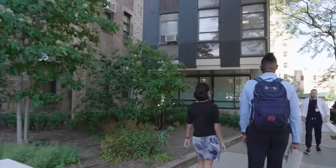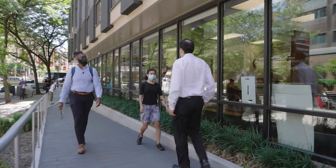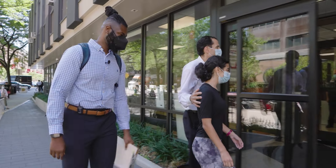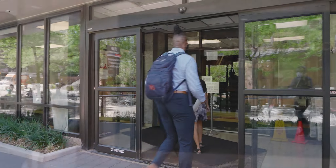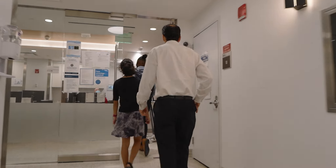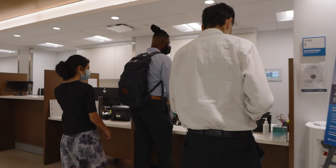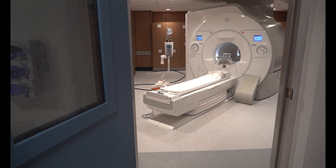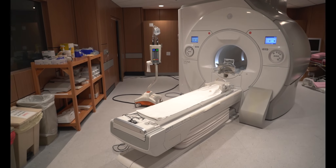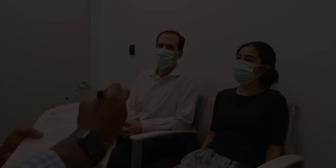Next, we'll meet up with my dad at Columbia's MRI Center for the scan. MRI stands for Magnetic Resonance Imaging. The machine uses strong magnets and radio waves to take images inside your body. These images help doctors diagnose diseases and other problems.